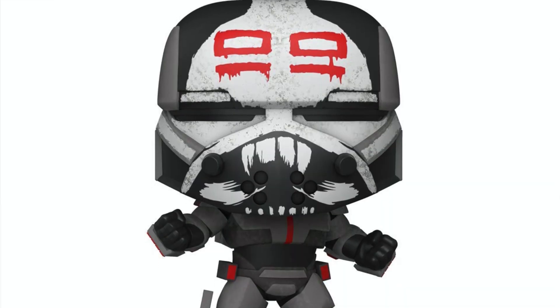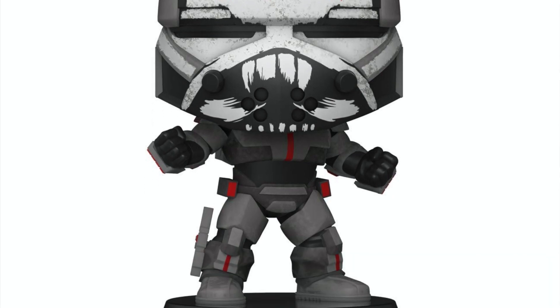Coming in at number 10 on my list is Wrecker. This is a really cool pop — I really love the detail that has gone into it, the detail on his helmet as well as the body, and I love the pose itself. It really shows what kind of character he is in the show. He's a little bit more well known for Bad Batch, but he was in the Clone Wars, so it's an awesome pop.